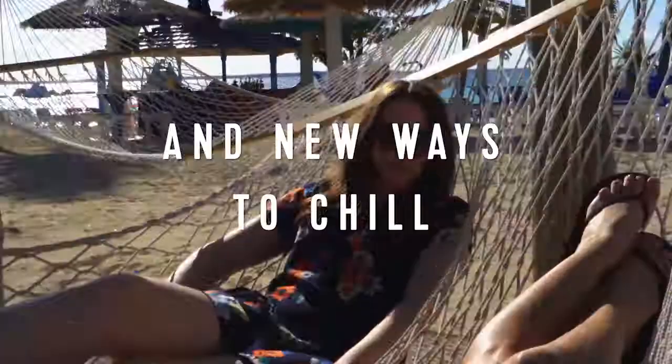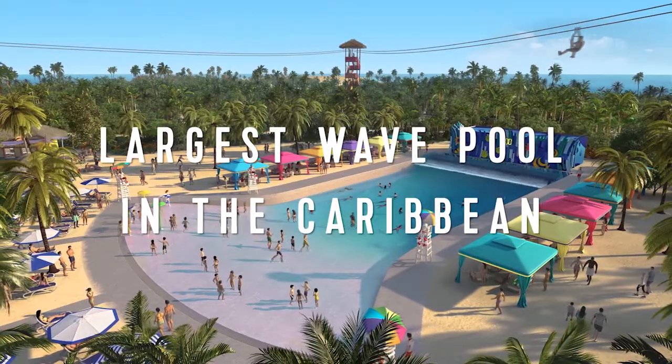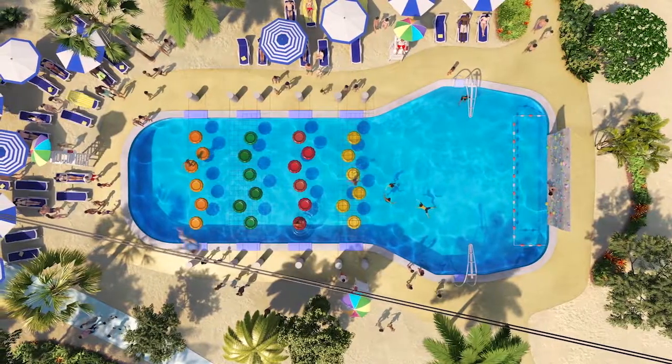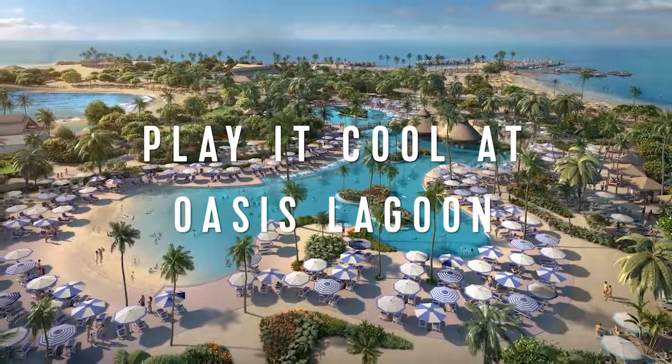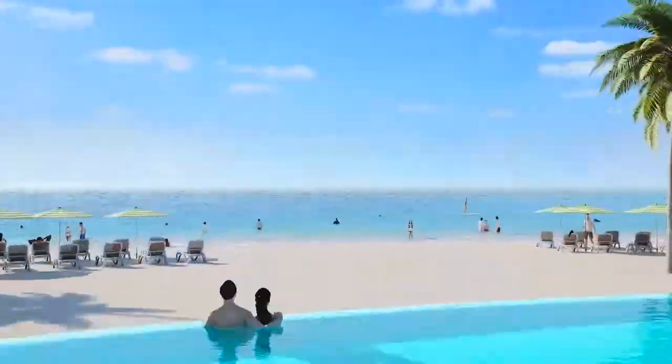Have you heard about Royal Caribbean's reimagined private island? Perfect Day at Coco Cay is where you can experience thrills and chills. You'll get to experience the tallest waterslide in North America, the Caribbean's biggest wave pool and fresh water pool, and the first over water cabana in the Bahamas. You can experience Perfect Day at Coco Cay on selected Bahama cruises and Caribbean cruises all year round.